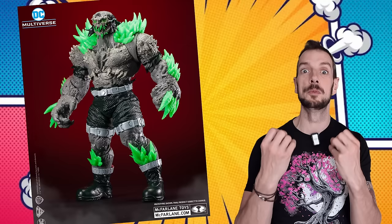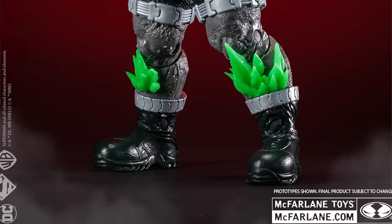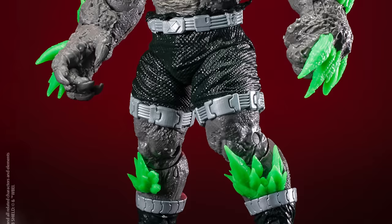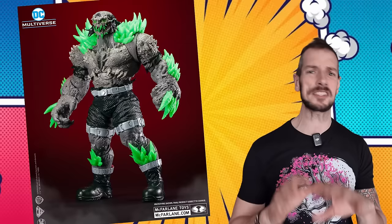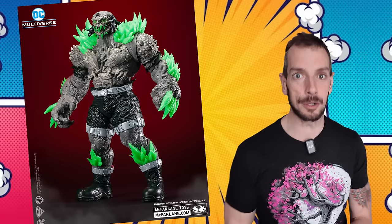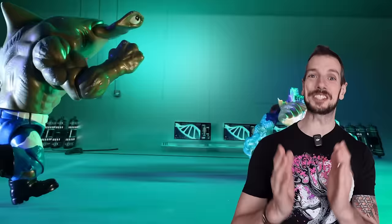McFarlane Toys have given a first look preview of their Doomsday megafigure. It looks like he's got some glow-in-the-dark features as well. I think this design looks mean — I don't love the colors, but it's only a preview image. The last Doomsday was in a Superman two-pack and looked decent, but I wanted a bigger, more giant Doomsday, and this is that. If you don't want the neon green glow-in-the-dark gimmick, that's going to be a detraction. I'm very intrigued to see the proper reveal.